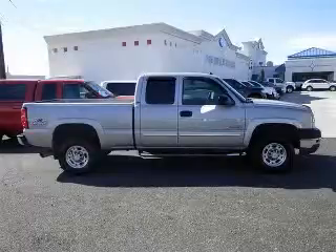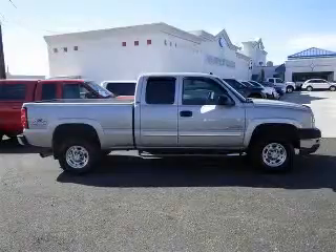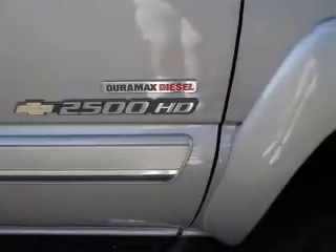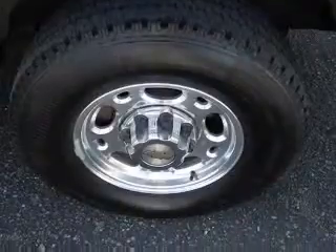We are proud to present this excellent 2004 Chevrolet Silverado 2500 HD. This Silverado 2500 HD has a 6.6L V8 diesel engine.